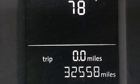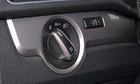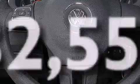Also included are 12-volt power outlets, front multi-stage airbags, rear seat child-proof door locks, a pass-through rear seat, steering wheel controls, and this vehicle has fewer than 33,000 miles on the odometer.